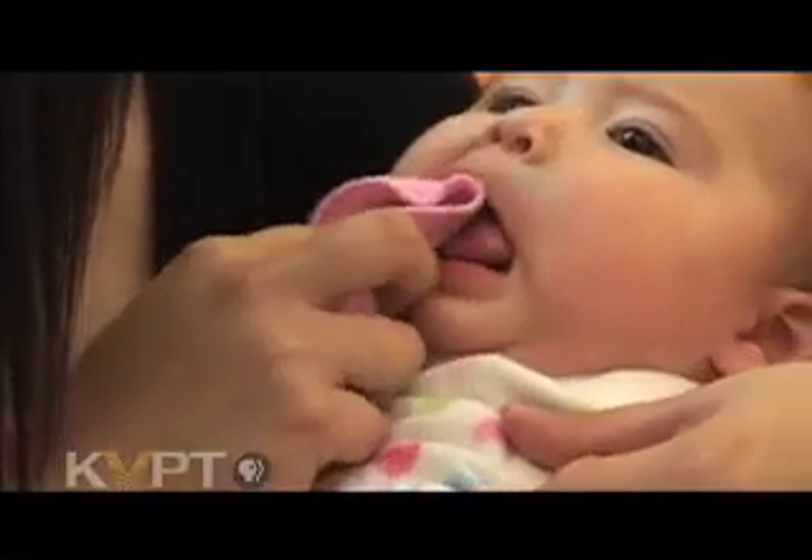It's caused by frequent and long exposures of the baby's teeth to liquids that have sugar. Among those liquids are regular milk, including breast milk, formula, fruit juices, even diluted fruit juices, and any type of sweetened liquid that stays on the teeth too long.